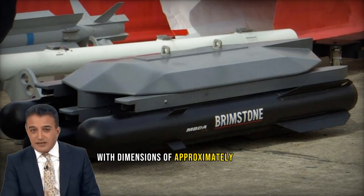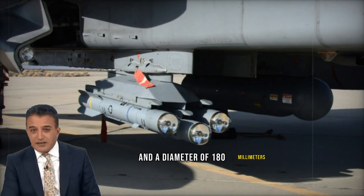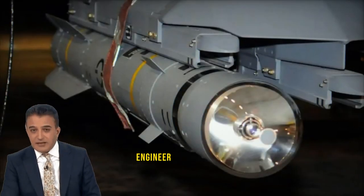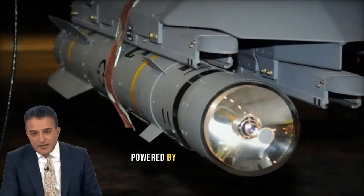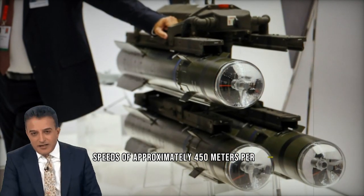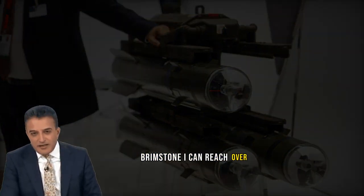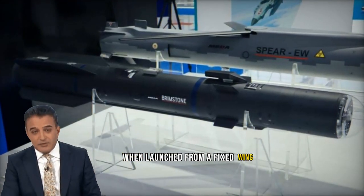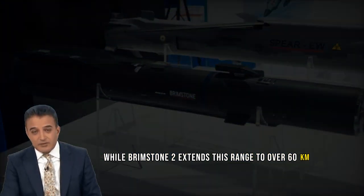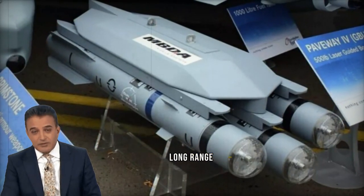With dimensions of approximately 1.8 meters in length, a weight of around 50 kilograms, and a diameter of 180 millimeters, the Brimstone is equipped with a 6.3-kilogram tandem-shaped charge warhead engineered to penetrate heavy armor. Powered by a solid-fuel rocket engine, it achieves supersonic speeds of approximately 450 meters per second, Mach 1.3. Brimstone 1 can reach over 20 kilometers when launched from a fixed-wing aircraft and 12 kilometers from a helicopter, while Brimstone 2 extends this range to over 60 kilometers for fixed-wing aircraft and over 40 kilometers for helicopters, enabling precise long-range strikes.